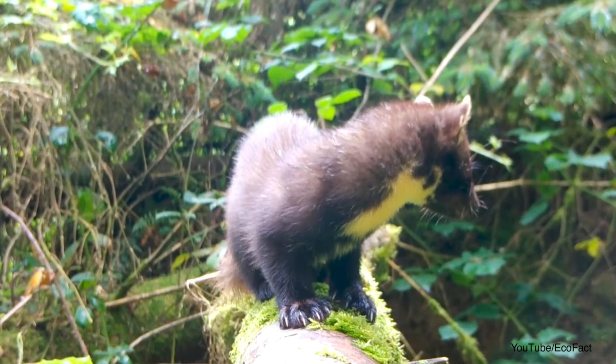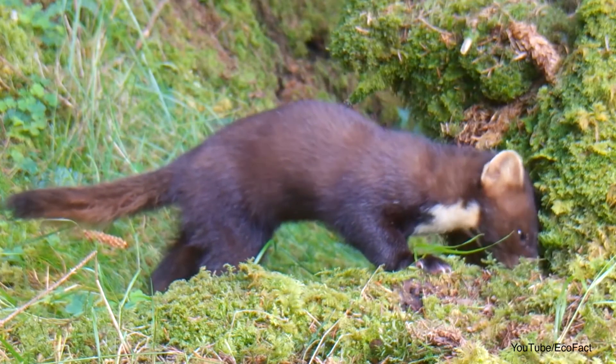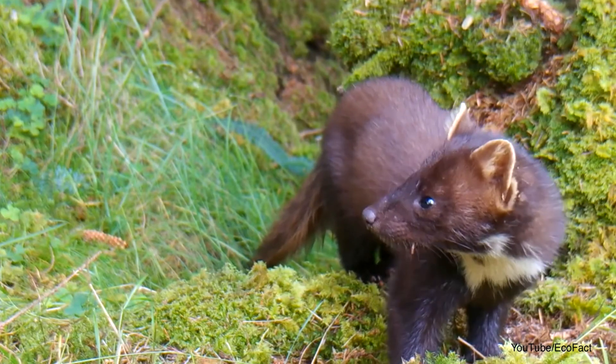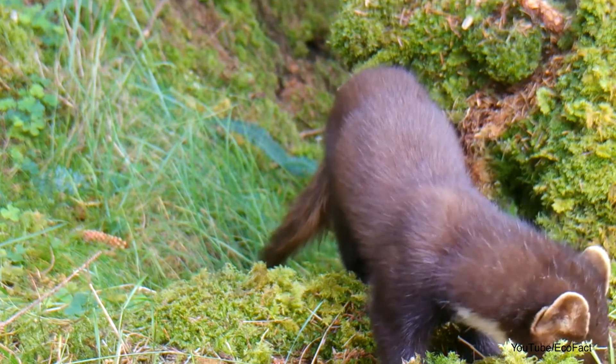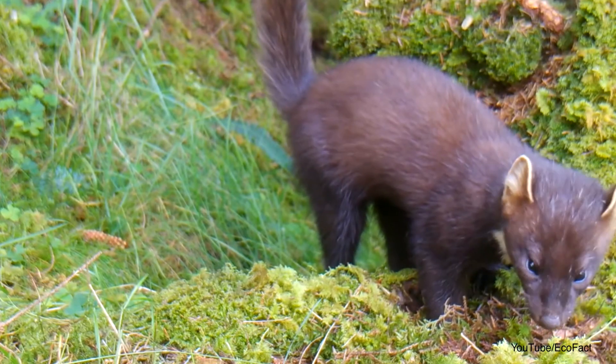Before the Pine Marten recovery project, the last recorded sighting of a Pine Marten in Wales was as roadkill in 2012. Now they can be found all across the country. I spoke to the Back from the Brink project officer for Pine Martens, and he told me that in England, evidence of Pine Martens has now been found as far south as the Peak District. This all goes to show just how quickly Pine Martens can recover when they're given the chance. These animals have every right to exist in areas where they have evolved, and it looks like with our help, this possibility could become a reality.